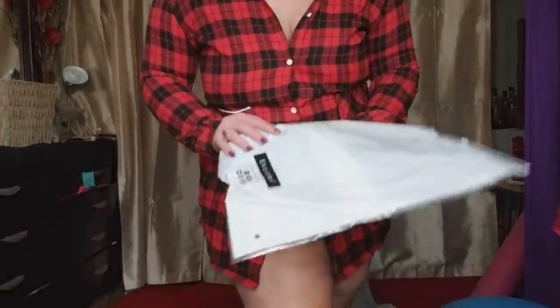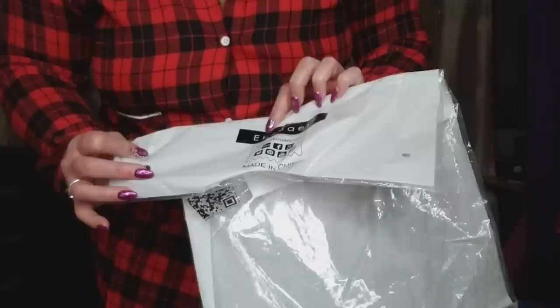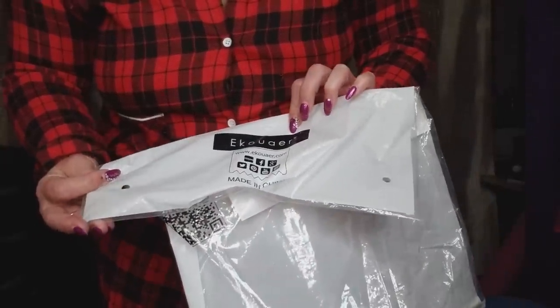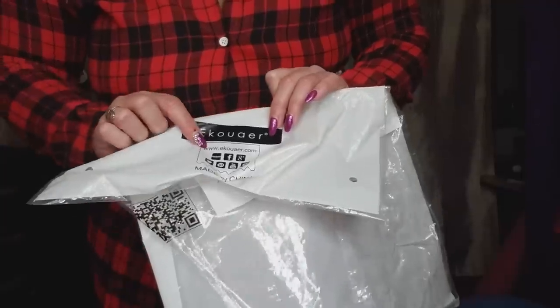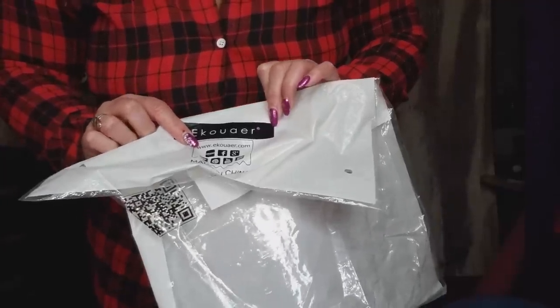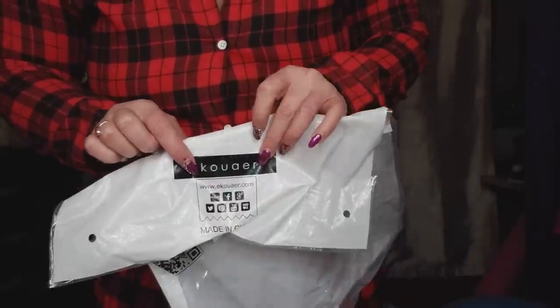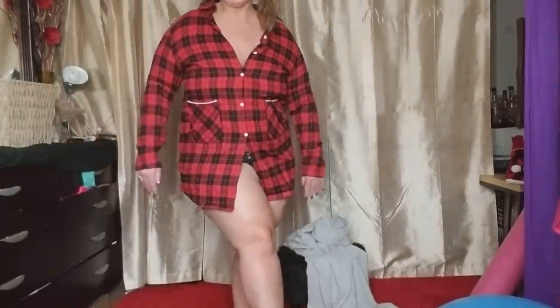Well, hello everybody. Today I'm modeling three items from EKOUAER on Amazon. They sell on Amazon or you can go to their website. I'm not sure how to pronounce it, so I'm just going to show you right there. Anyway, they sent me three amazing items.